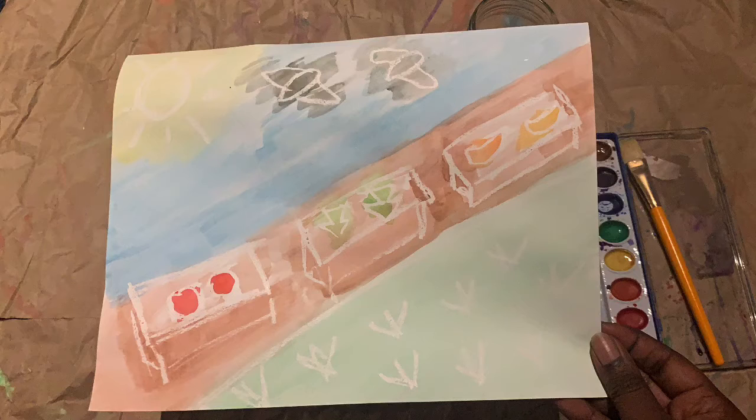A beautiful sunny day in the garden. Tomatoes, lettuce, and squash are growing in the raised beds, and a couple birds are flying through the air.